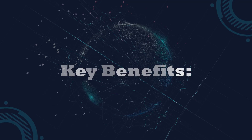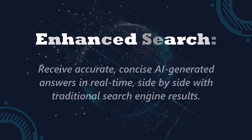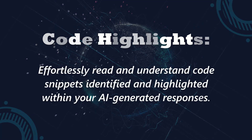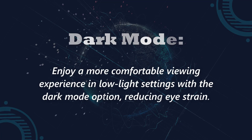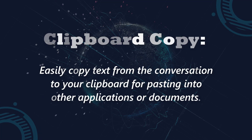Here are the key benefits of ChatGPT for Chrome: Easy access — quickly access ChatGPT through your browser's extension pop-up without navigating to a separate website. Enhanced search — receive accurate, concise AI-generated answers in real time, side by side with traditional search results. Code highlights — effortlessly read and understand code snippets. Dark mode — enjoy comfortable viewing in low-light settings. Clipboard copy — easily copy text from the conversation to your clipboard.